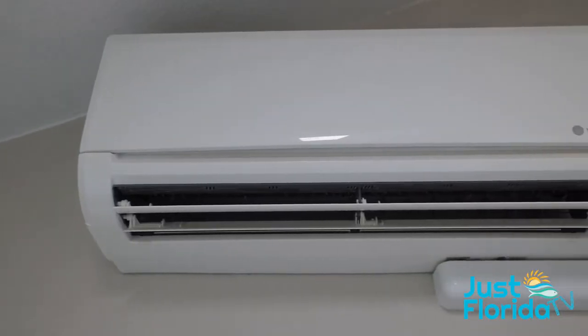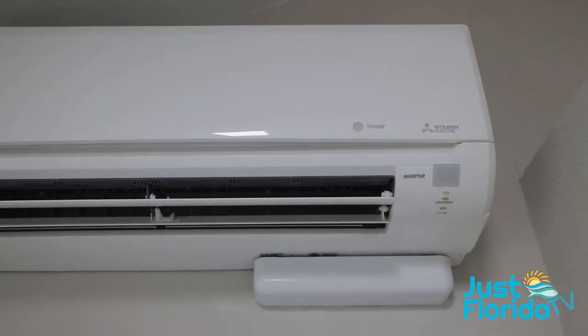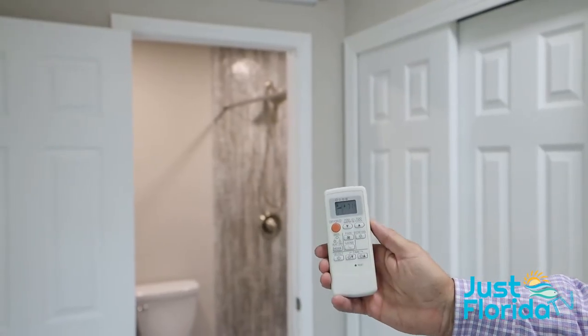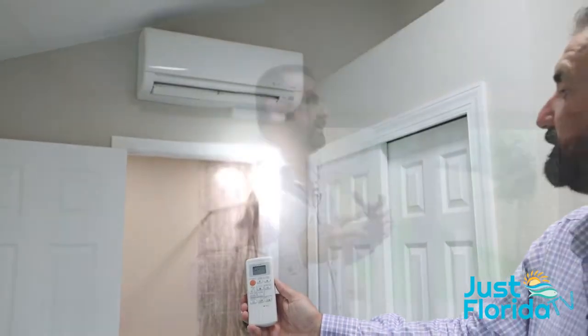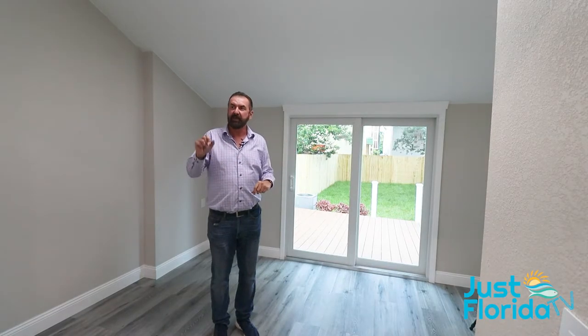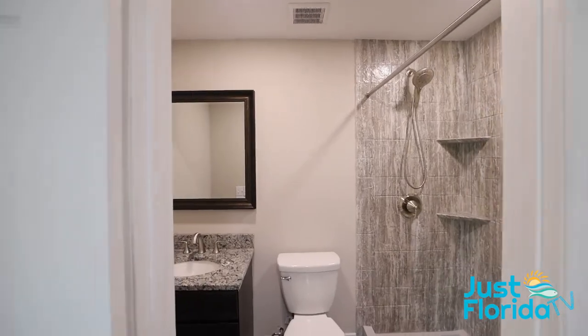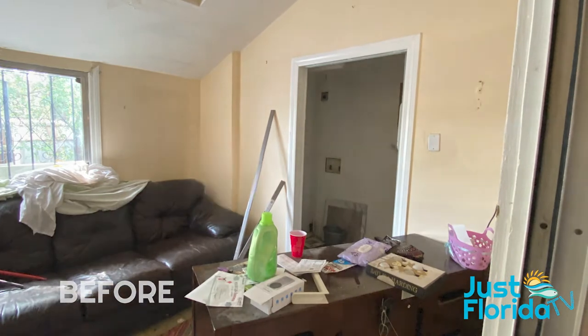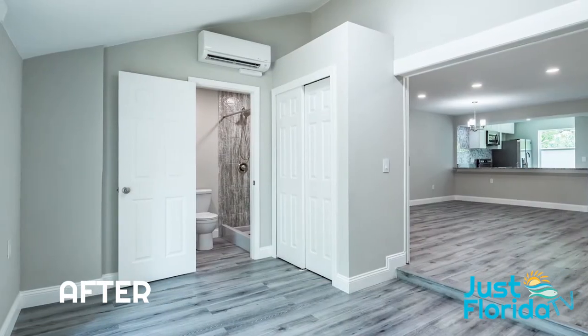This room has a split unit — a small AC unit for the room — with a remote so you can cool or warm it. This was kind of a sunroom, so it stayed warm, and we added this air conditioning unit to make it really comfortable. We added a closet and moved the bathroom from up front to the back to make a full ensuite. So now this is a true third bedroom that can be used as a bedroom, office, or study.